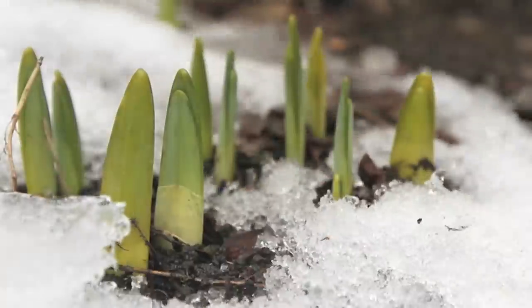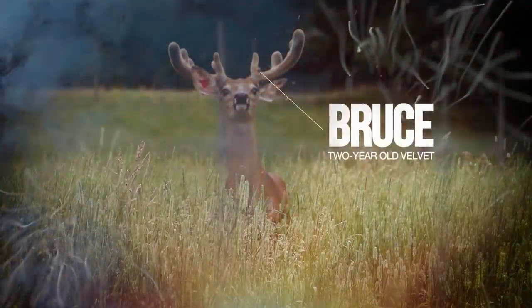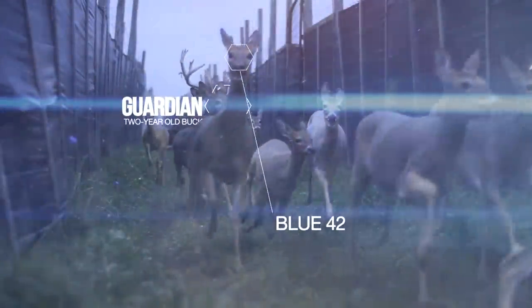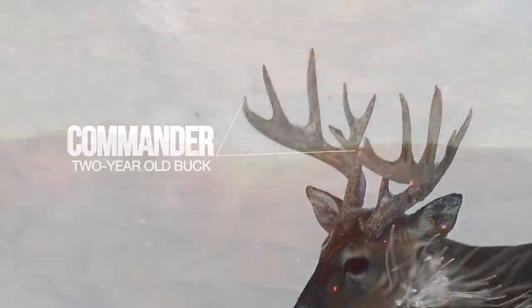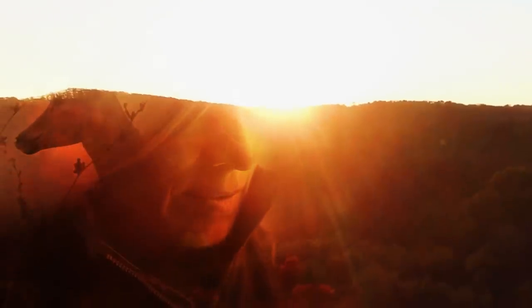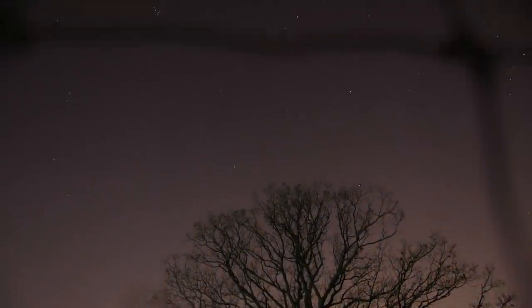Our Heavenly Father, we thank you for the creation of the white-tailed deer. May we grow with knowledge to preserve what you have given us, as we are in amazement of this animal. May it remind us of your glory and your presence in our lives. We pray that your Holy Spirit will guide us to be respectful of your creation, as our souls find peace in your great outdoors. Amen.